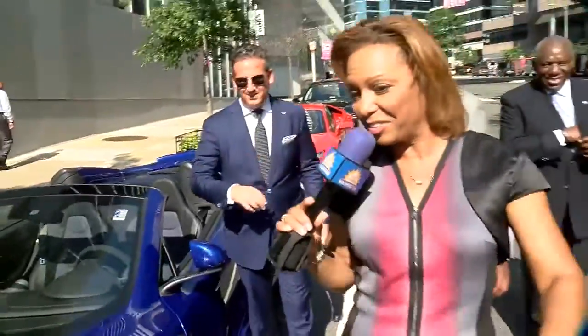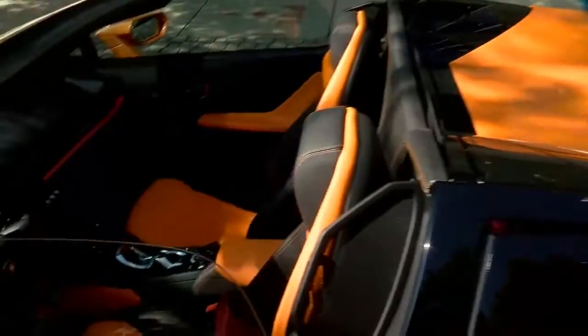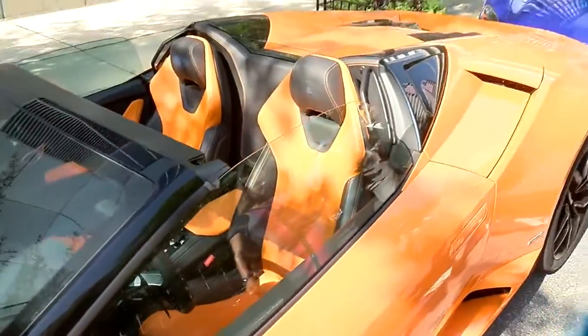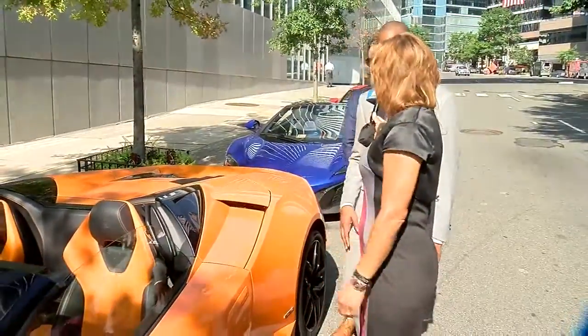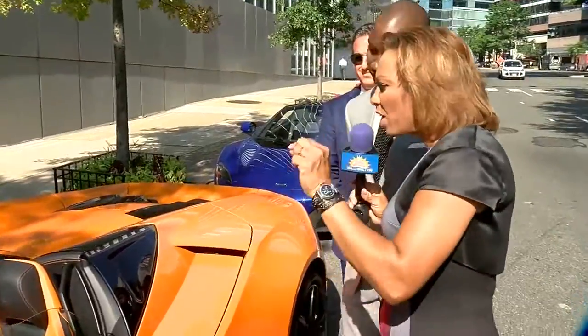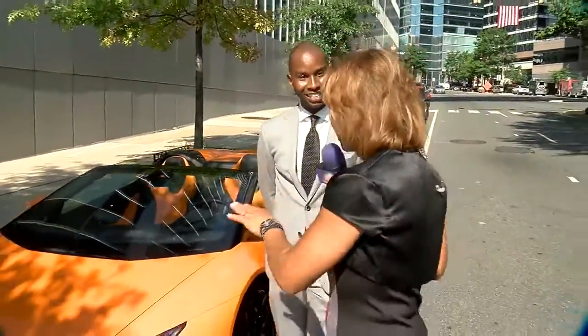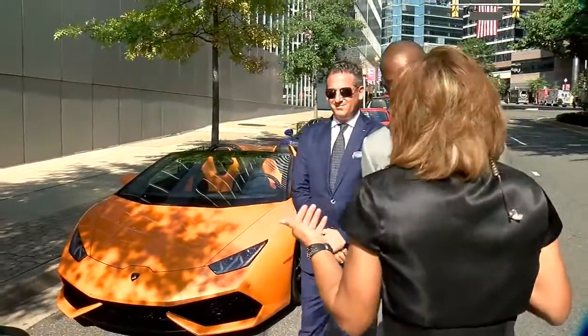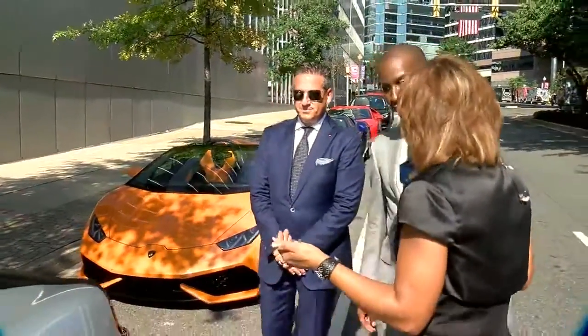Next up, the Lamborghini — the Huracan Spyder. It's an Arancio exterior with a Sportivo Arancio and Nero interior. 610-4, meaning approximately 610 horsepower with all-wheel drive, 0 to 60 in under 3 seconds. I don't know what all of that means, but I can tell you it looks like some fine craftsmanship — the stitching in the leather. There are roughly only a couple hundred of these cars that come out of the factory a year.